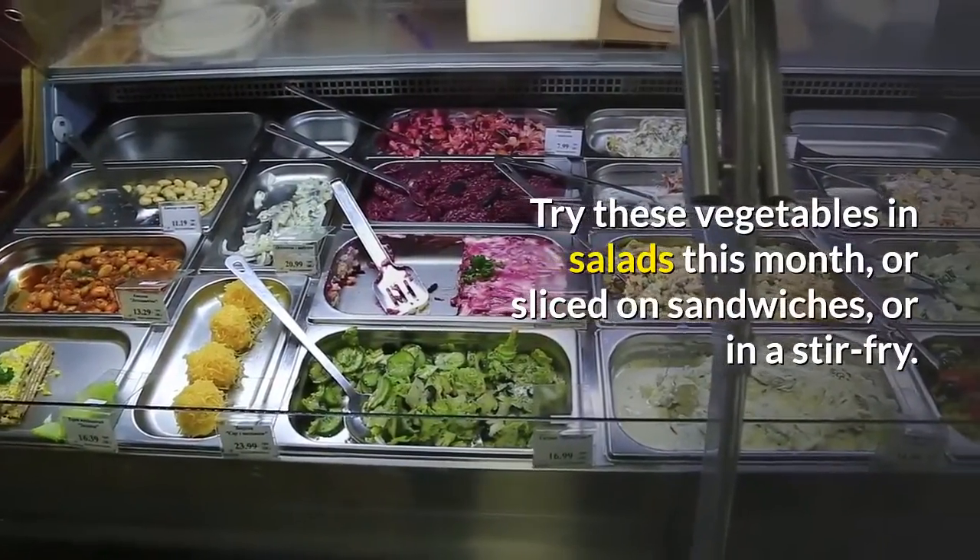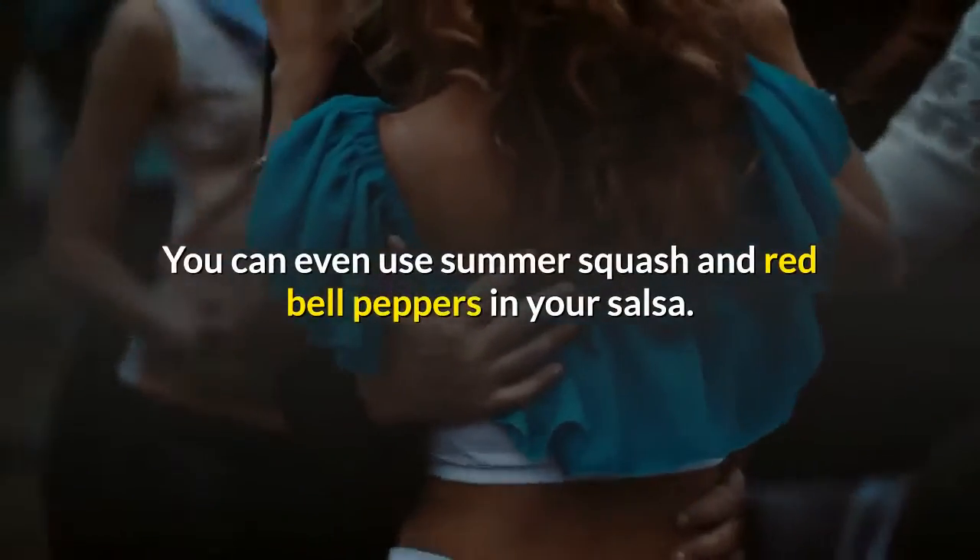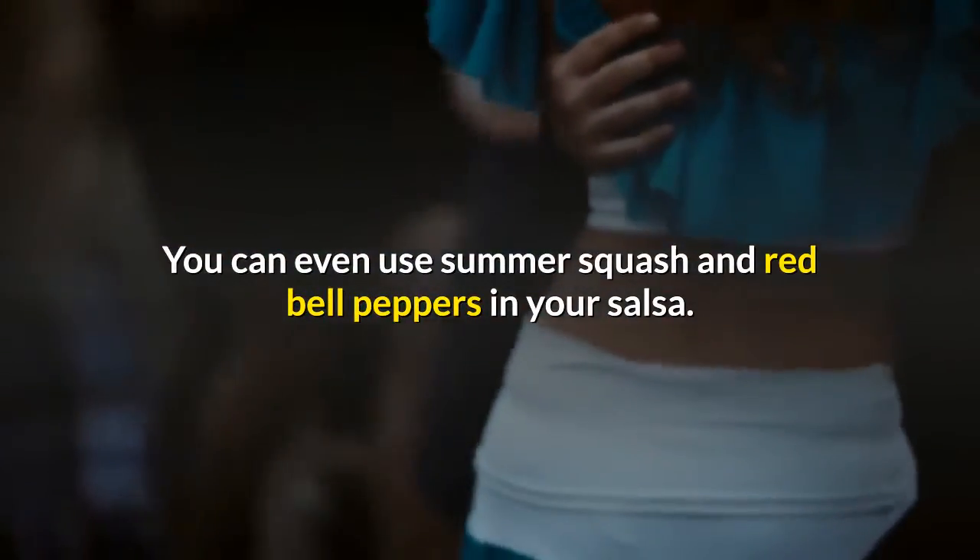Try these vegetables in salads this month, or sliced on sandwiches, or in a stir-fry. You can even use summer squash and red bell peppers in your salsa.